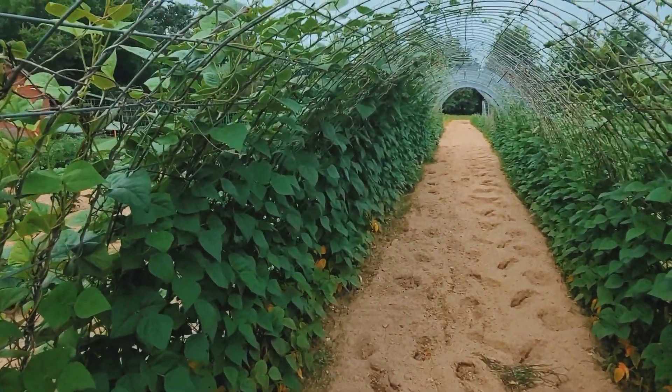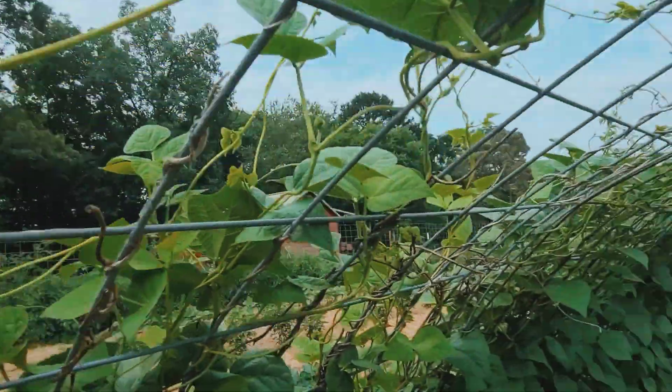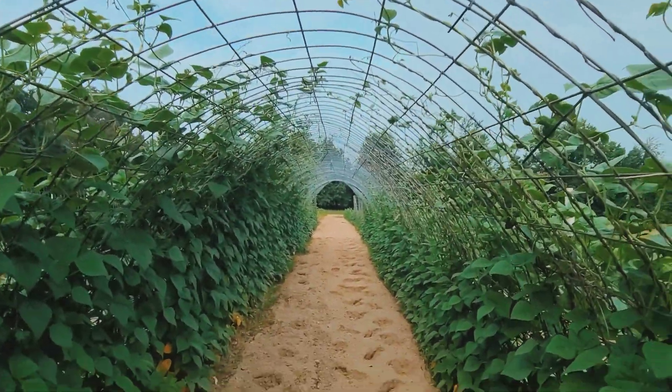The bean trellis has come along pretty good — we're starting to see some blooms. And today I'm pulling grass.